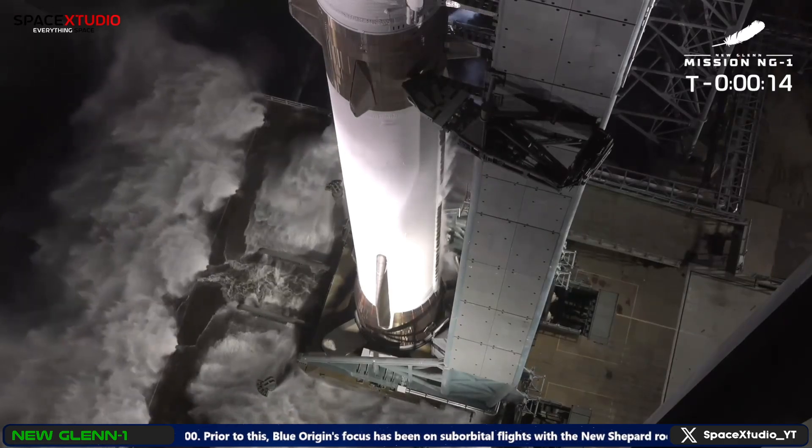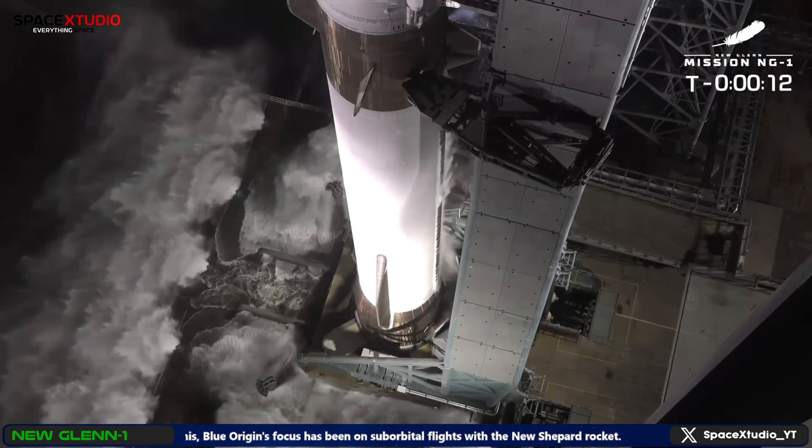There's the water deluge. Here we go, New Glenn. It's time to do this. Let's light this candle. Autopilot enabled.